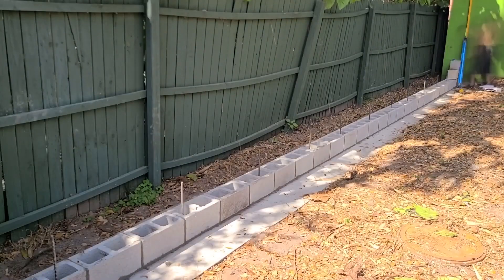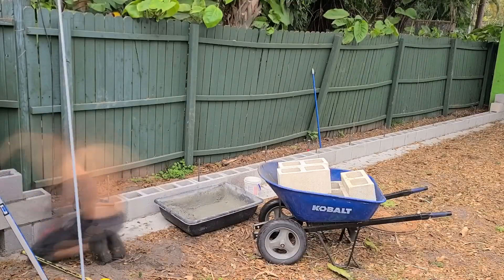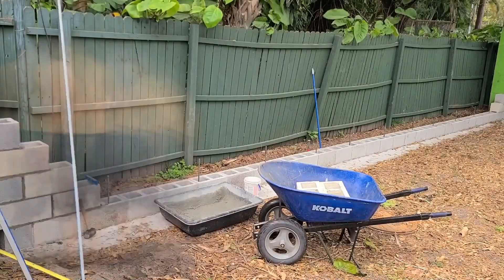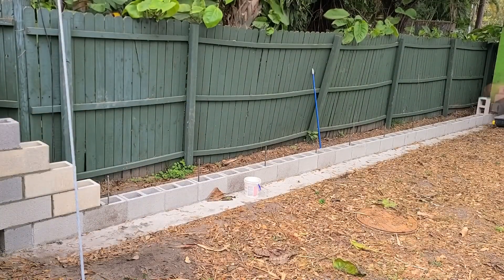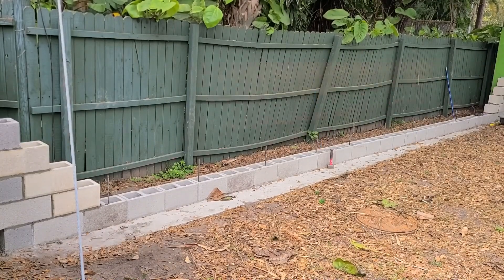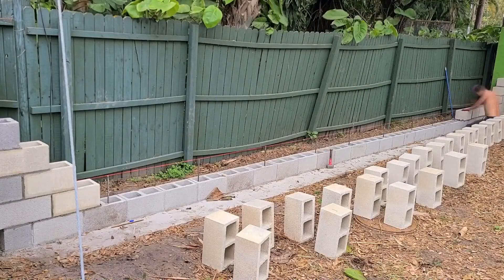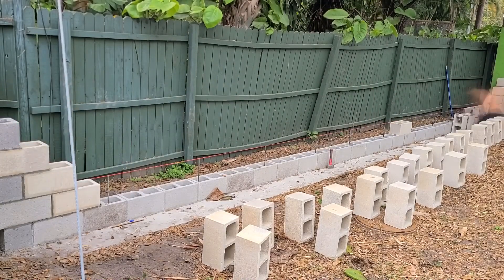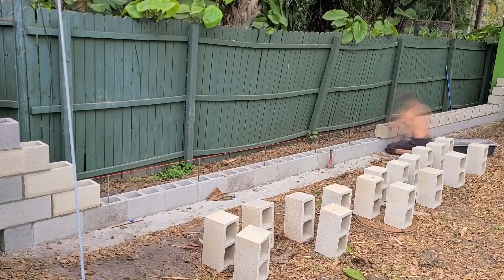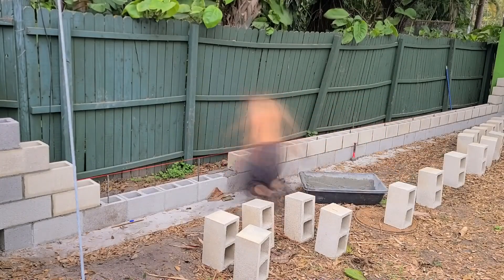The primary takeaway I hope you get from this video is that literally anybody can build a block wall. But I also want your other takeaway to be that just because you can doesn't mean you should, because this is an extremely labor intensive, time consuming process. If you've ever seen a professional bricklayer or mason do their job, it looks so easy and they are wicked fast. Although they charge a premium, they are skilled labor and they deserve that premium, because they will get the job done far more quickly and efficiently than you or I ever could.